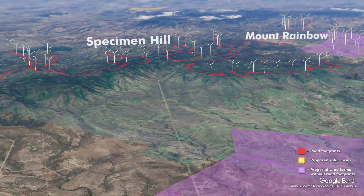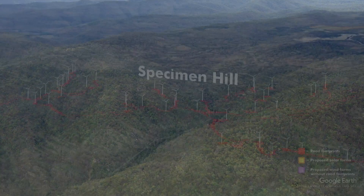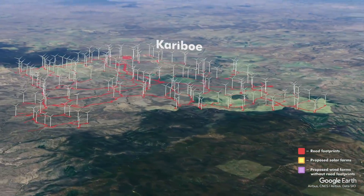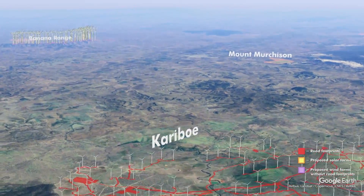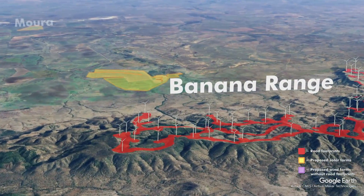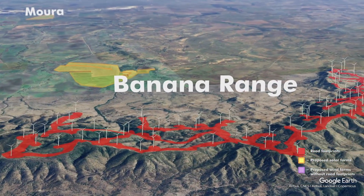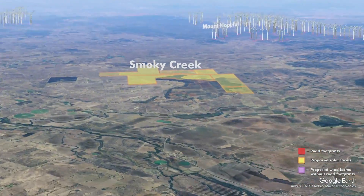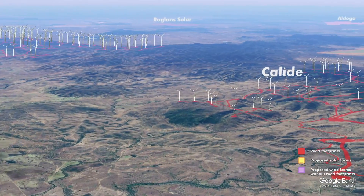Moving into Specimen Hill — this was approved by the federal government two years ago and should not have been approved. It's a beautiful range of mountains. The Caribou Wind Factory is mostly on cleared land. Banana Range — I was fortunate to go up in a helicopter recently. It's a nice range of mountains west of Rockhampton. Smoky Creek Solar Farm — again a huge amount of land covered in glass.